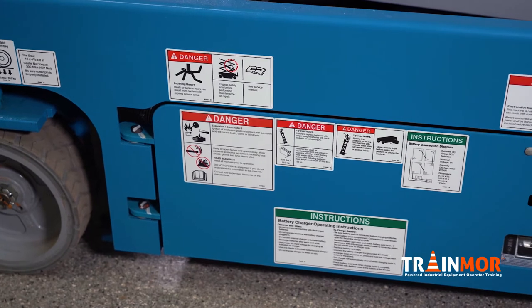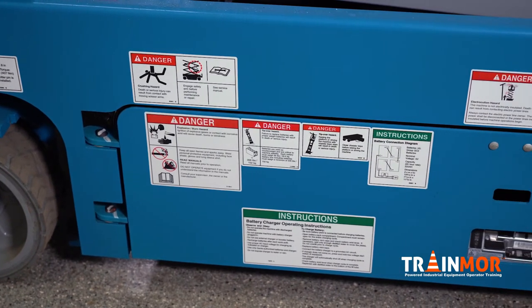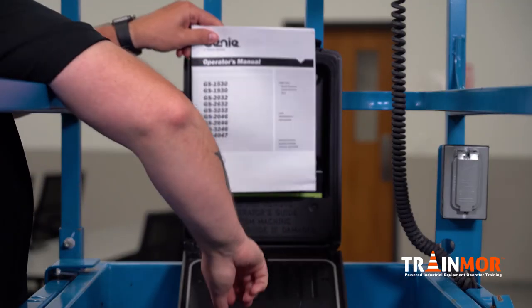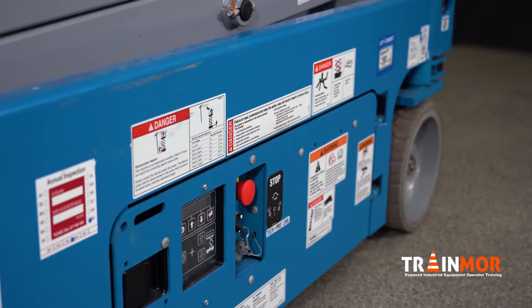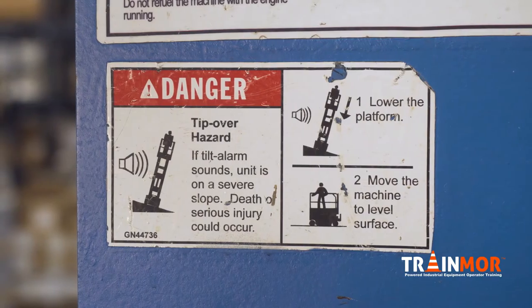Something very simple but very important for liability issues is making sure that your labels on your truck are legible. Start out by looking at your operator manual to see the extent of the labels that are available for your piece of equipment, and then look around and see that you can actually read everything.